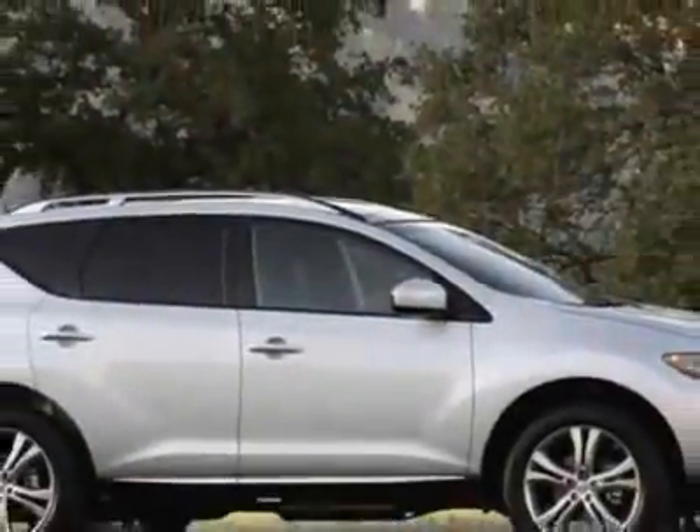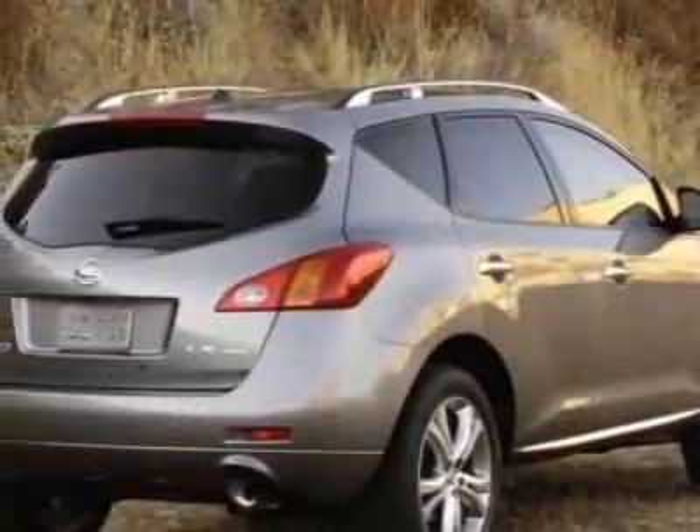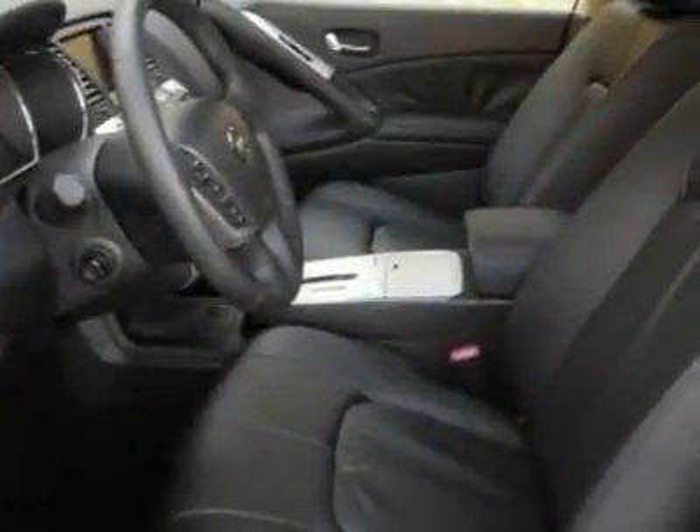This Murano boasts a 3.5 liter engine and has an automatic transmission. Additional options for this vehicle include the L92 front rear floor mats and cargo area protector, and the B10 splash guards.